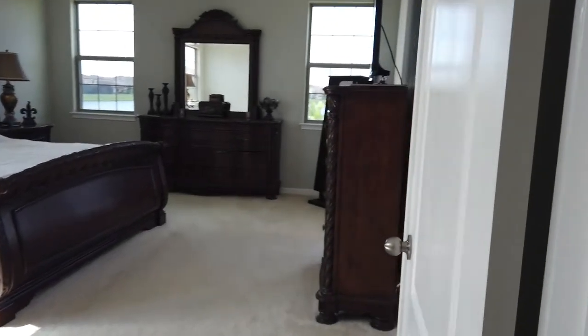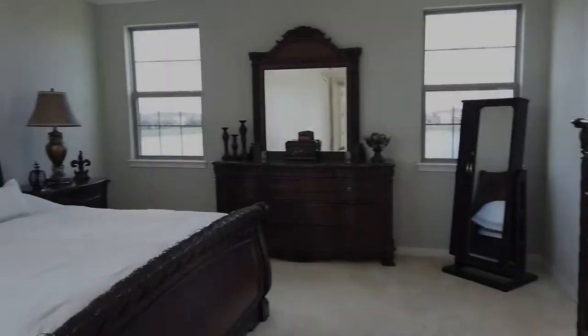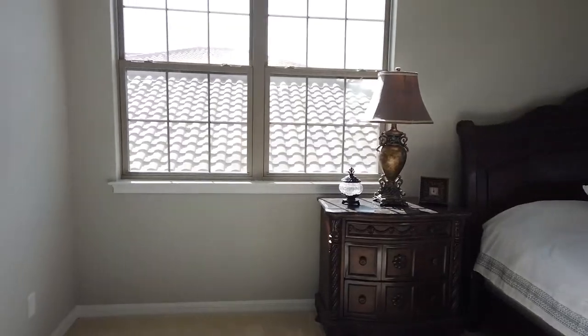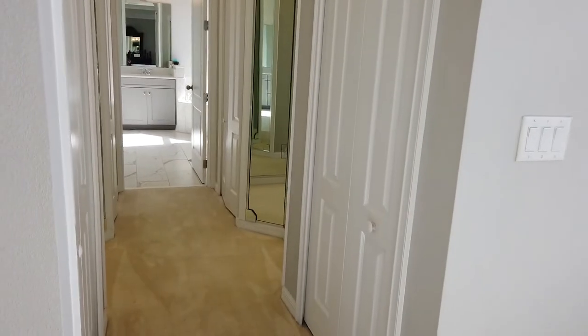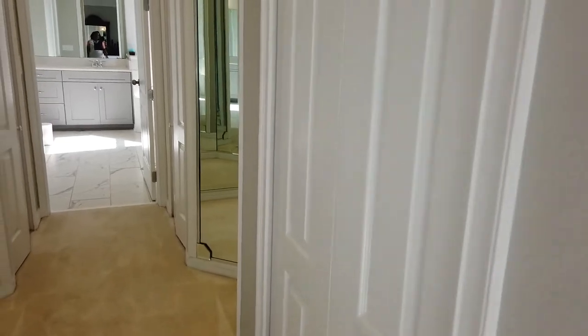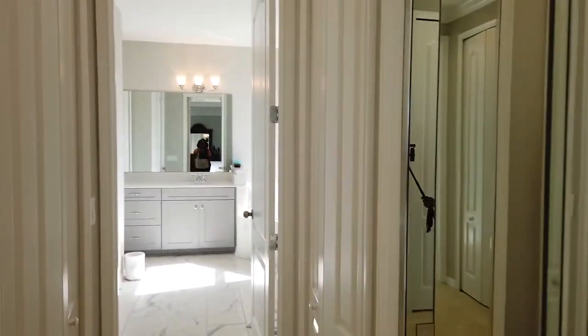Double doors lead us into the massive master bedroom. Off of the master bedroom, you do have the en suite. It starts with a series of closets, as well as built-in mirrors.